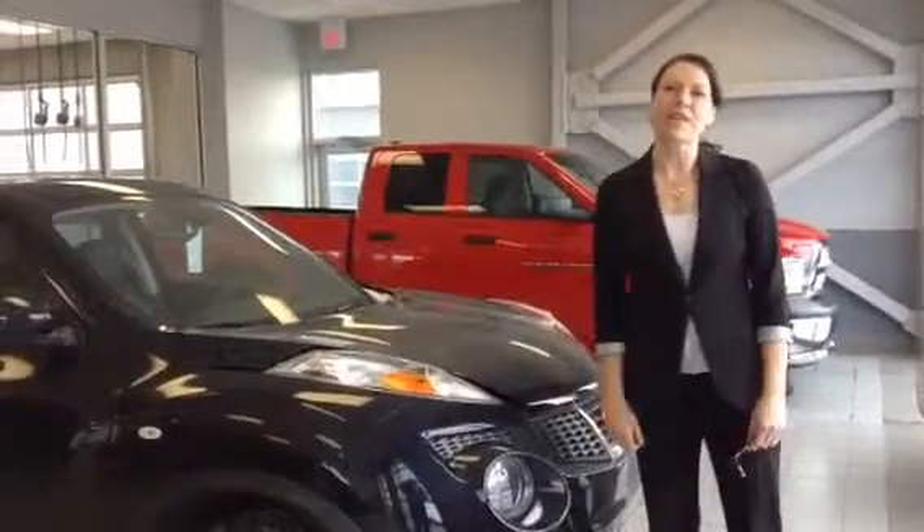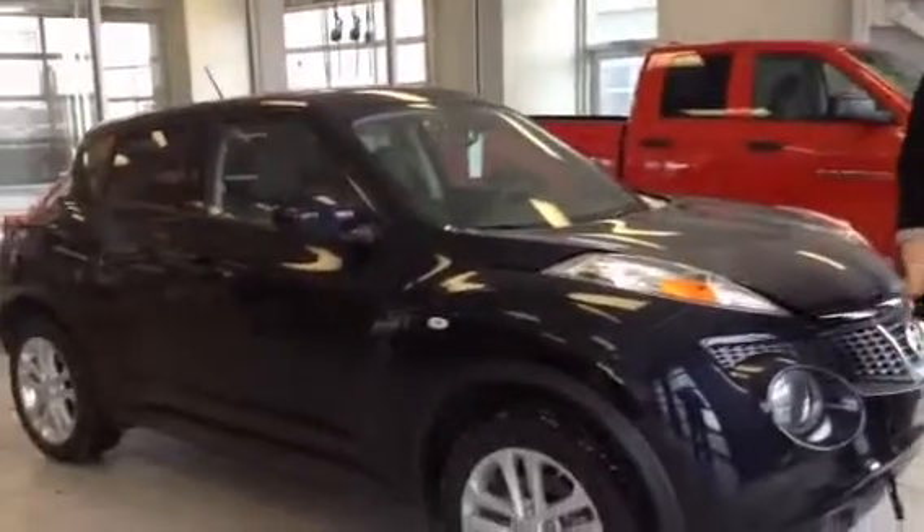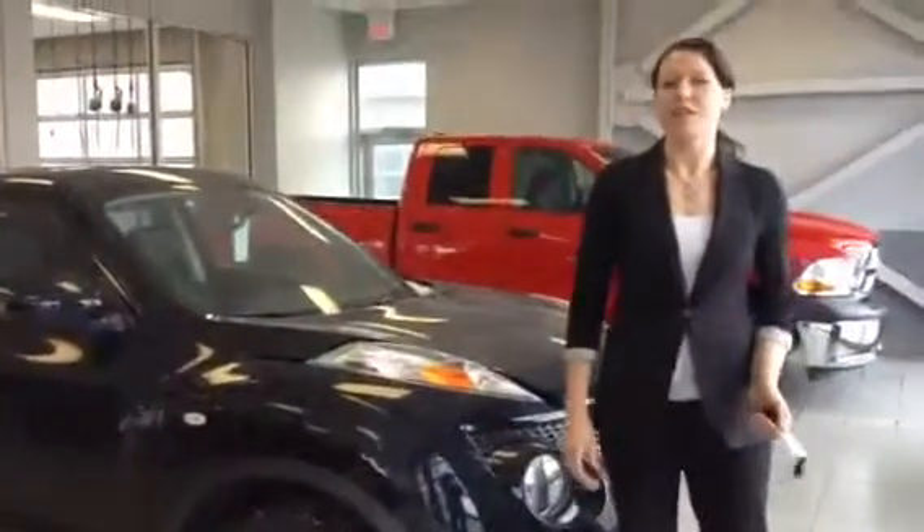Hello Roshan, my name is Megan and I want to thank you for inquiring on one of our 2014 Juke SLs. These things are very popular and everybody who owns one seems to just love them.